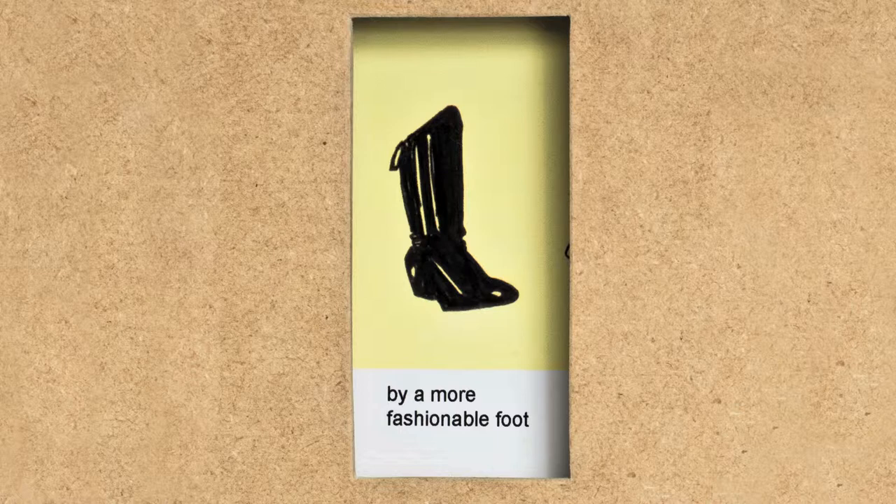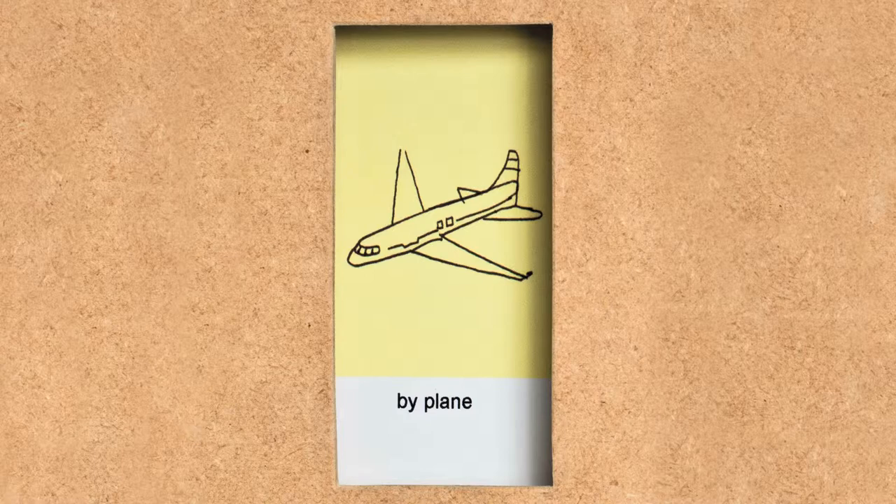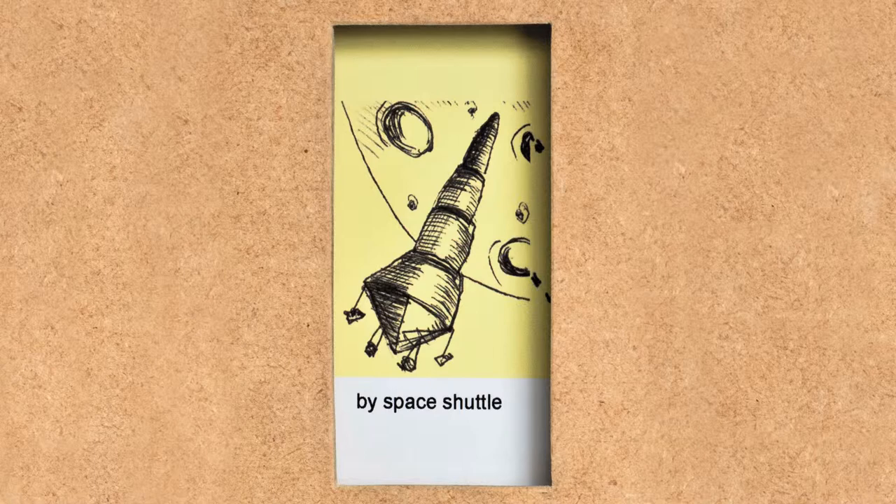The sublime is something often talked about in relationship to technology — again, this escape, these promises of improvement and of wonder. And so I wanted to ask: can you have a sublime that doesn't leave the world behind?